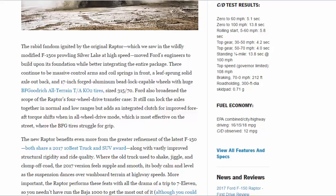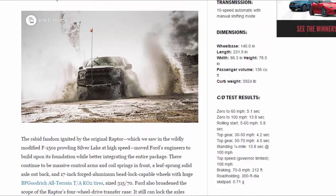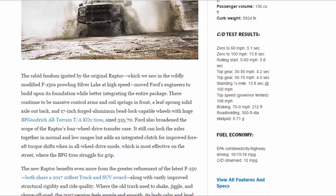Top speed: governor limited 108 mph. Braking 70–0 mph: 212 feet. Road holding, 300-foot-diameter skid pad: 0.71 g. Fuel economy: EPA combined/city/highway 16/15/18 mpg. C/D observed: 12 mpg.